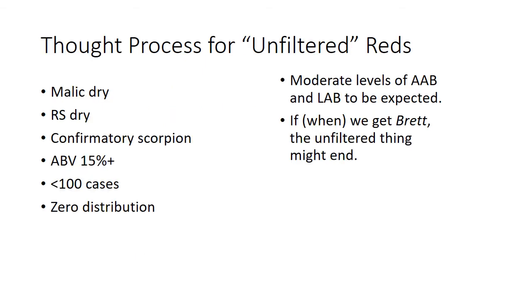If you want to bottle unfiltered, here's the thought process: you have to be malic dry — confirmed — and sugar dry — confirmed. You need to know your scorpion levels. Alcohol by volume of 15%+ is really helpful, though not necessary. Once you're over 15% alcohol, nothing grows. The differences in scorpion panels between under 15% and over 15% are just so different — things don't like to grow in high-alcohol wines. Whereas lower-alcohol wines with high pH, like our Carménère or the Stoney Vine Syrah, are terrifying because all sorts of stuff will grow in those, and the scorpion results are mortifying.